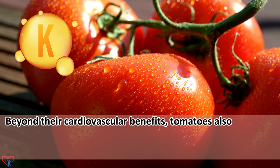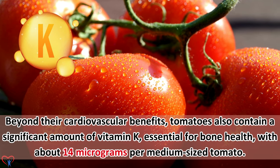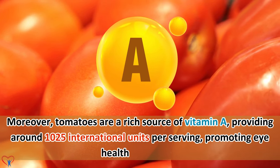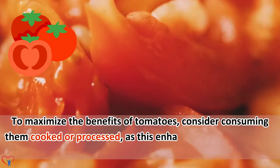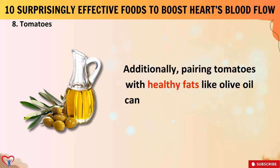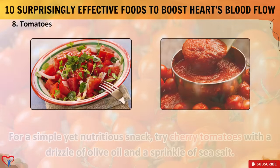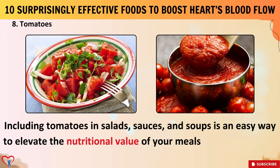Beyond their cardiovascular benefits, tomatoes also contain a significant amount of vitamin K, essential for bone health, with about 14 micrograms per medium-sized tomato. Moreover, tomatoes are a rich source of vitamin A, providing around 10–25 international units per serving, promoting eye health and vision. To maximize the benefits of tomatoes, consider consuming them cooked or processed, as this enhances the absorption of lycopene. Pairing tomatoes with healthy fats like olive oil can further enhance lycopene absorption. Including tomatoes in salads, sauces, and soups is an easy way to elevate the nutritional value of your meals while supporting heart health.